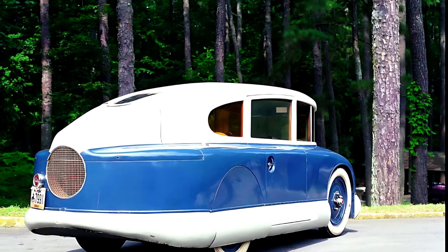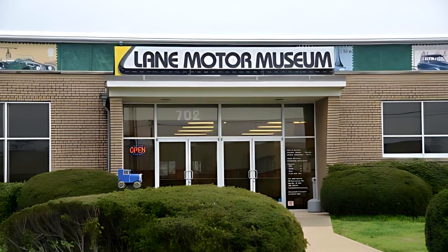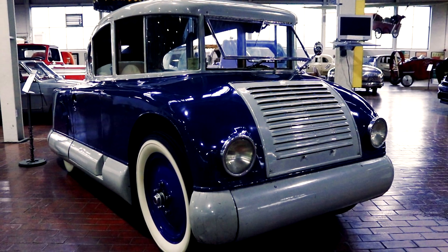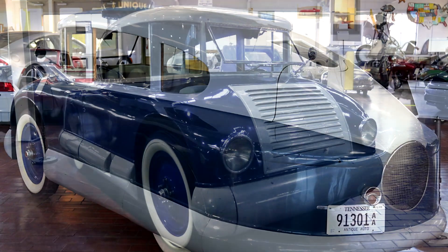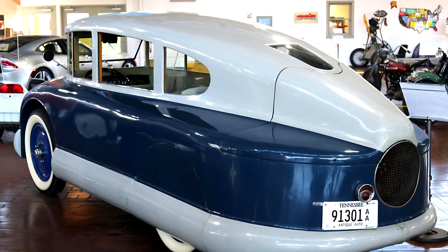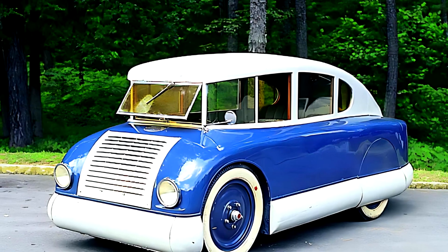Only three units were ever built, and just one survives today. It's kept in the Lane Motor Museum in the U.S., and yes, it still runs. So why did it fail? It was simply too far ahead of its time. In an era when people wanted boxy, familiar designs, the Martin Aerodynamic looked like something from outer space — a car without a radiator grille, with a rear engine, no chrome, no curves. It was the anti-car of its generation, and maybe that's exactly why we remember it today.